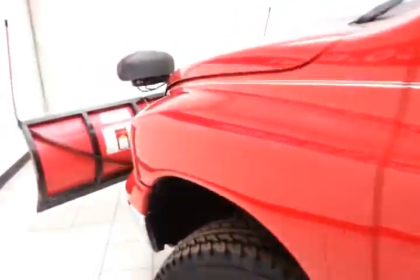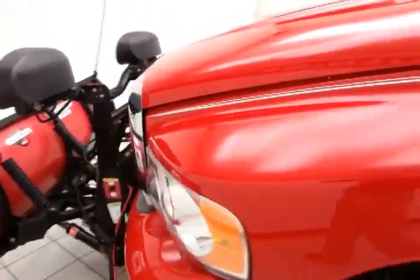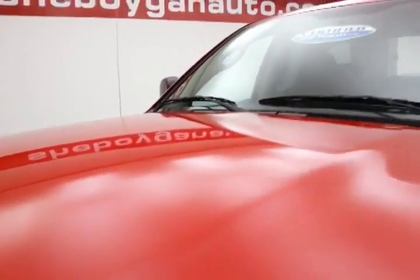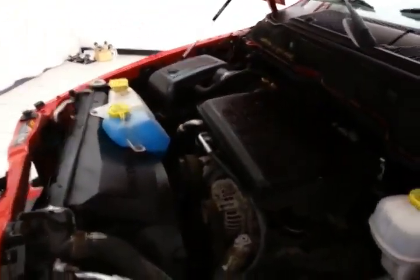Under the hood, this Ram has a 4.7 liter V8 with 240 horsepower, and it's just as clean under the hood as the rest of the truck.